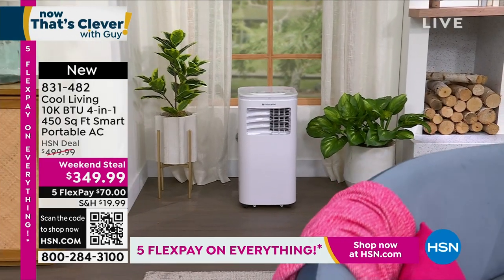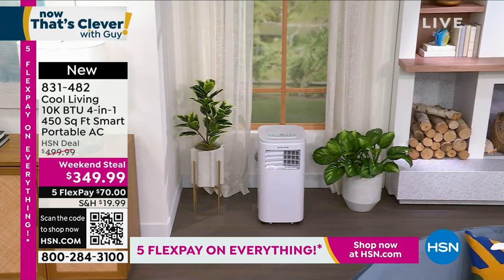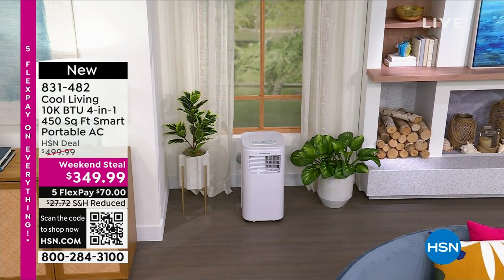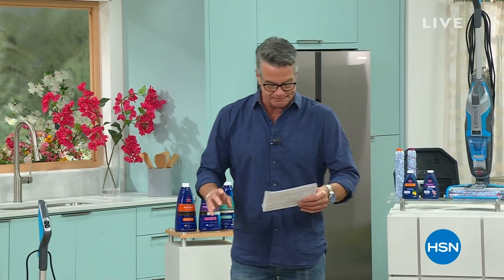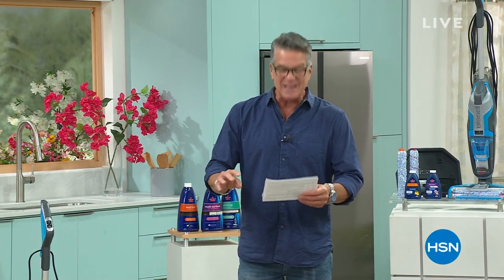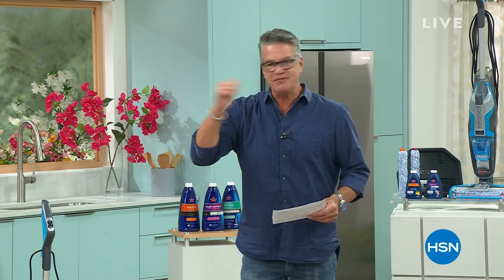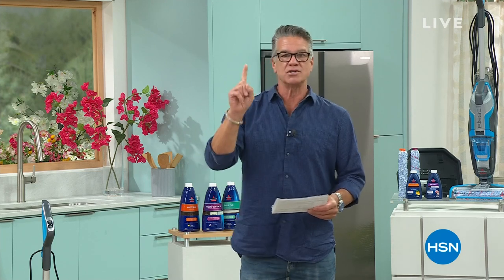Get $150 off and flex pay is available — get this now, don't wait till we're in the middle of summer. Great portable AC for any room in your house. We have the best deal, the best price in the marketplace on the number one cleaning machine here at HSN. It vacuums, it mops, it does it all in one tool. It's our best value today — here we go from Bissell.